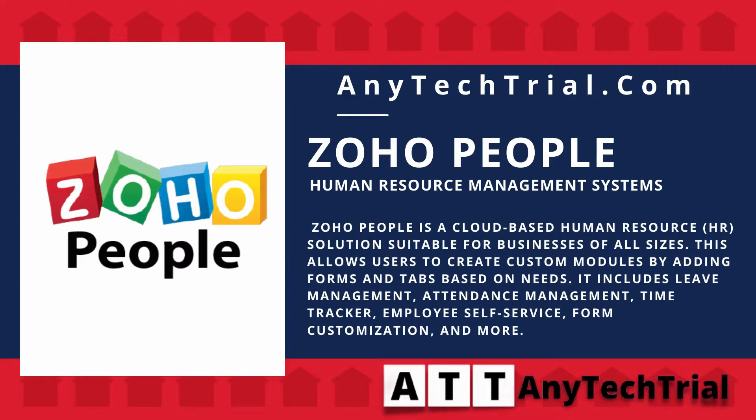Zoho People is a cloud-based human resource HR solution suitable for businesses of all sizes. This allows users to create custom modules by adding forms and tabs based on needs.